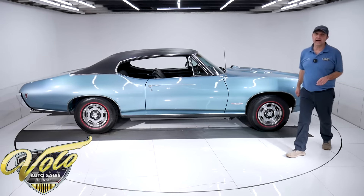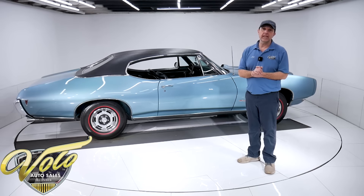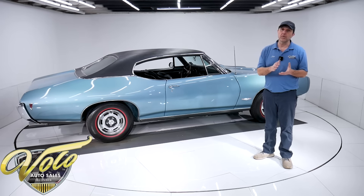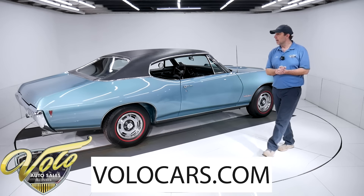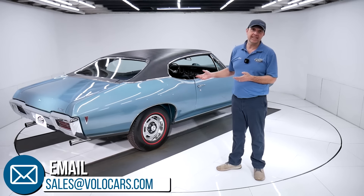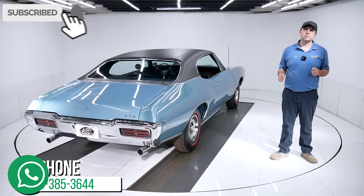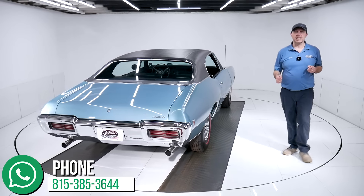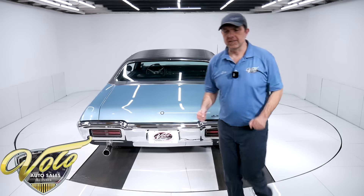Go to VoloCars.com. I just gave you my impression. There are plenty of ways on there to talk with the salesmen — if you have questions or concerns, ask them. They'll help you the best they can. They can help get this delivered to your door, they can help you finance this car. Go to VoloCars.com. I hope you enjoy the videos. Subscribe to our YouTube channel and click on that bell icon so you'll be the first to see the next one posted. Thanks for watching.